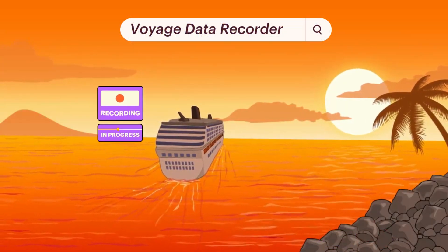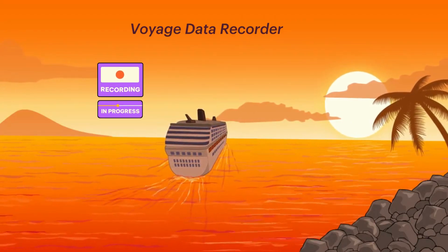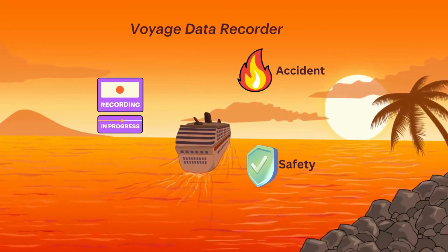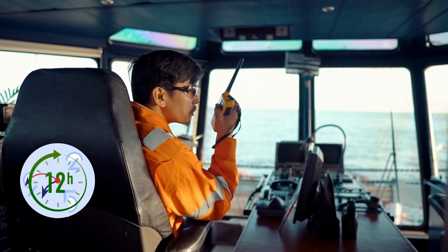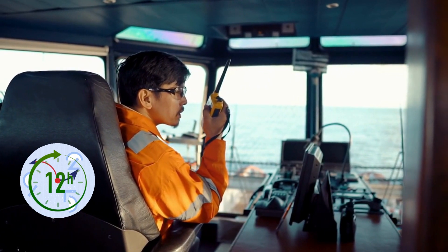Voyage Data Recorder records valuable data during a ship's voyage and provides vital information for accident investigations and improves safety measures. It has a voice recording system and an arrangement that stores information for at least 12 hours.